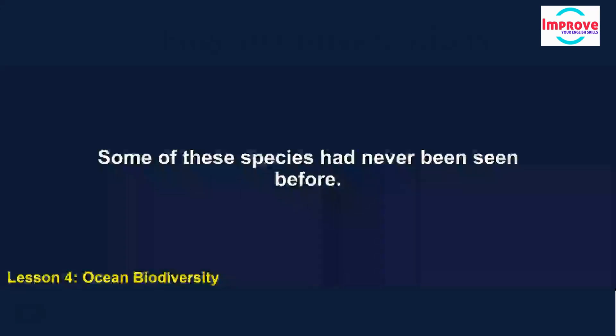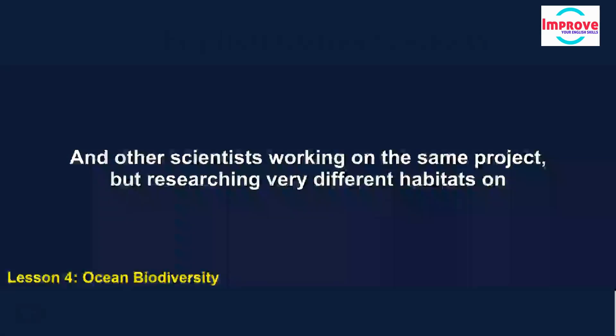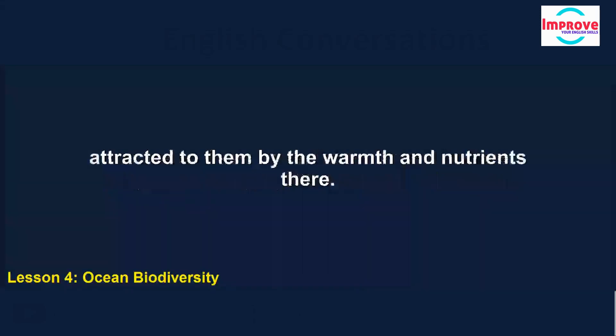Some of these species had never been seen before — they've even found species of octopus living in these conditions. Other scientists working on the same project, but researching very different habitats on the ocean floor, have found large numbers of species congregating around volcanoes, attracted to them by the warmth and nutrients there.